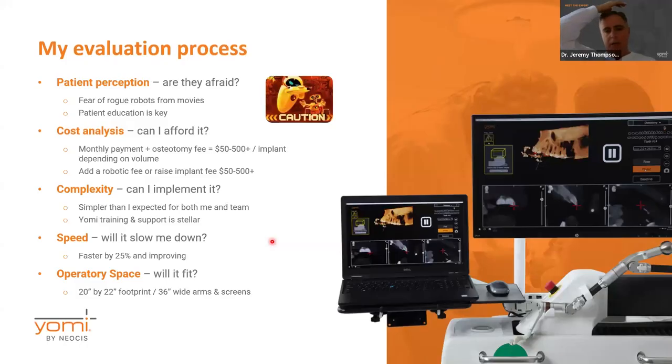When I was looking at the robot, my evaluation process went something like this. My number one concern was whether patients thought it was scary. You've all seen WALL-E, rogue robots — iRobot — almost without exception these movies show the robot going rogue and doing something it shouldn't. So one of the things created by these movies is a fear that robots will go rogue on us.